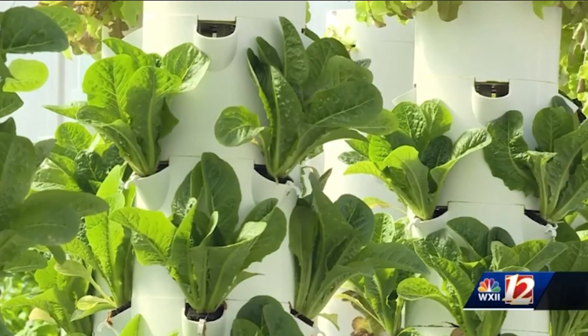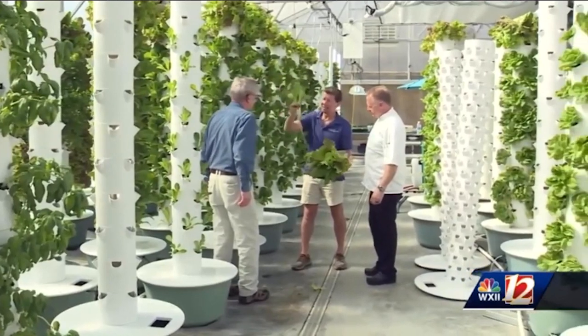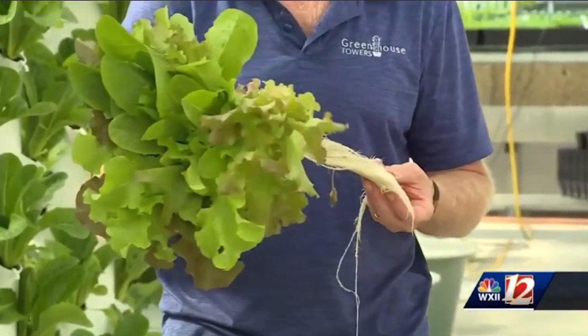This local, fresh produce is in big demand. Greenhouse Towers supplies lettuce and herbs to six area restaurants, including the Harvest Grill. Everything that we get from this farm is still alive — it's not already cut and already decaying and already losing nutrients and so forth.